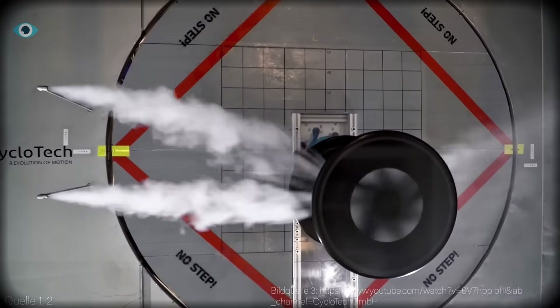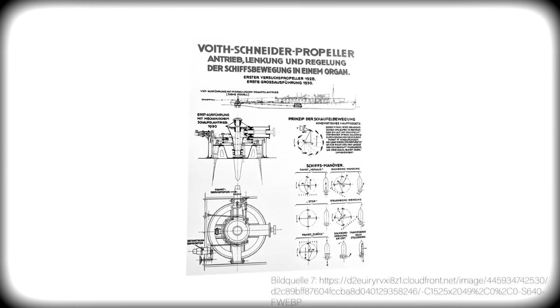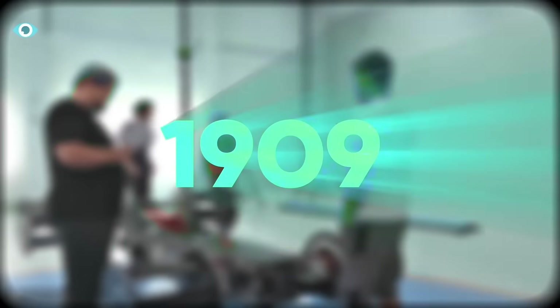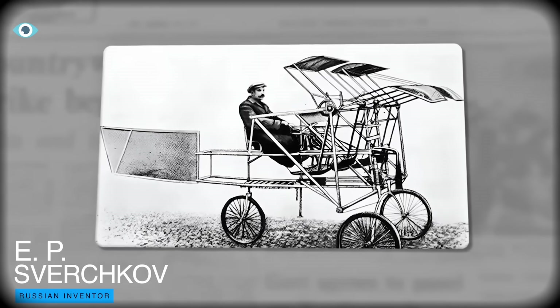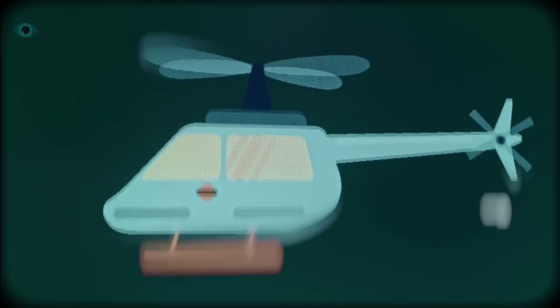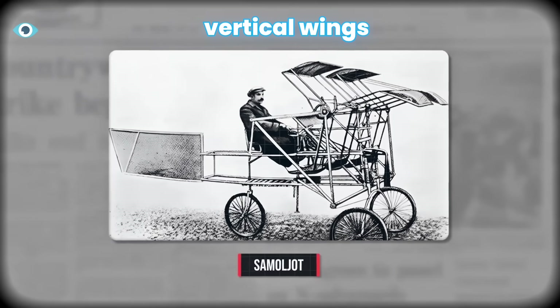Before we get to that flight, there is a question worth asking: if this aircraft is so capable, why did it take so long for anyone to get it to work? The answer goes back to 1909, when a Russian engineer named E.P. Sverchkov proposed a design so strange that even early aviation pioneers didn't know what to make of it. Instead of a rotor spinning like a ceiling fan, his machine used rotating cylinders lined with vertical wings.